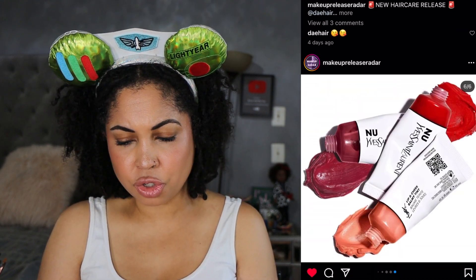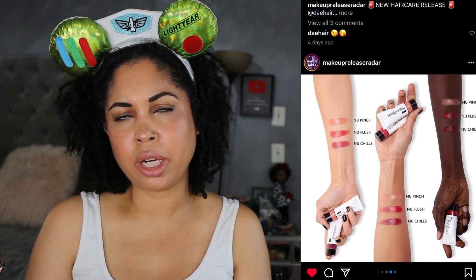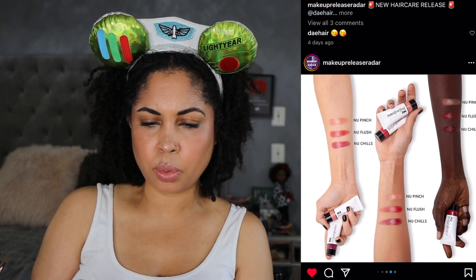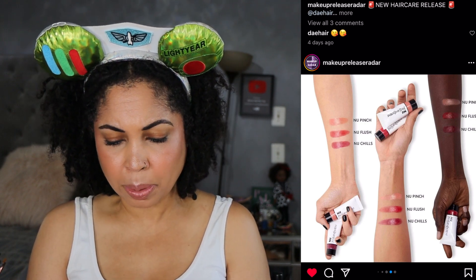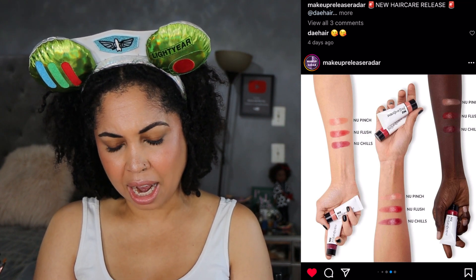These are $26 each so they're not unreasonable. YSL Beauty has sales, so if I could catch like a 20% off, I would consider getting one. I like all three shades but I think New Pinch and New Chills would be the ones I'd go for.